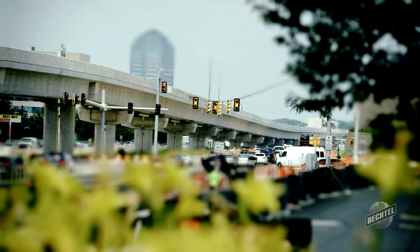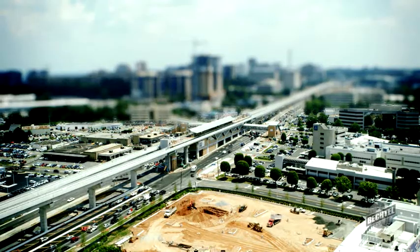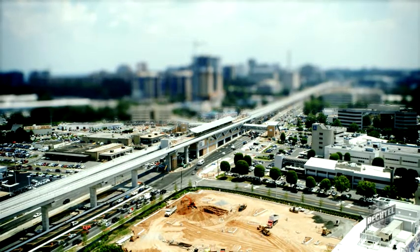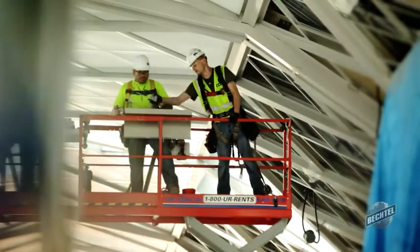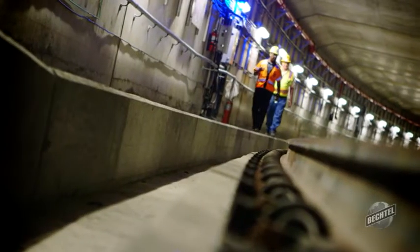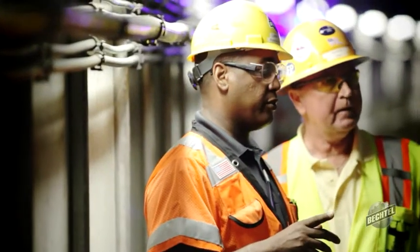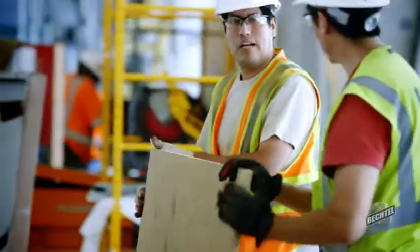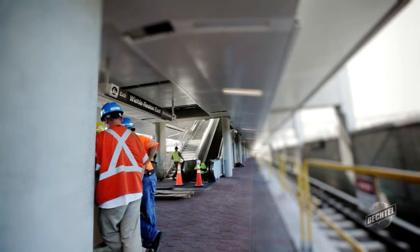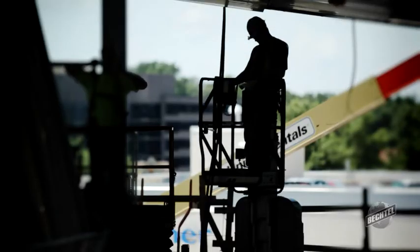The Dulles Corridor Metrorail project is in Tyson's Corner, Northern Virginia. It is one of the largest ongoing projects today in the U.S., and certainly the largest rail project under construction. It's a 23-mile extension of the Washington Metro, which will ultimately go out to Dulles Airport. Bechtel is building the first phase of the project, which is about 11.3 miles and consists of five brand-new stations. Ultimately, the 23-mile extension will have 11 stations.